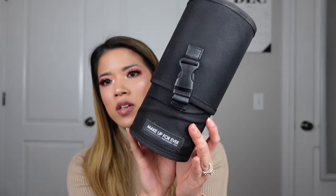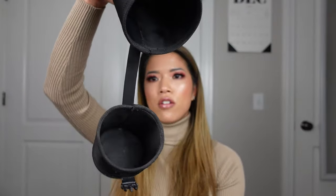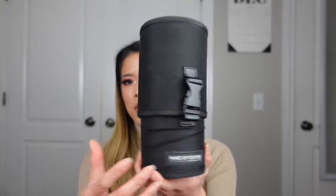The next thing is my brush canister — this is the Makeup Forever Danny's Pouch. It is a total of $31. It's very sturdy; I like that you have these attachments so you don't lose one side — it just clips right there.